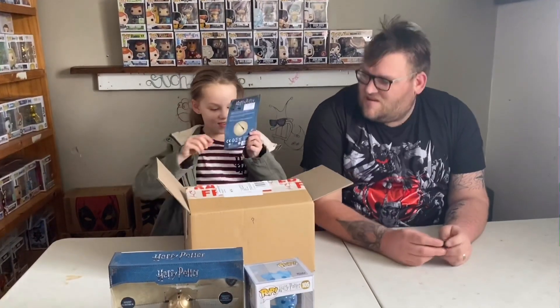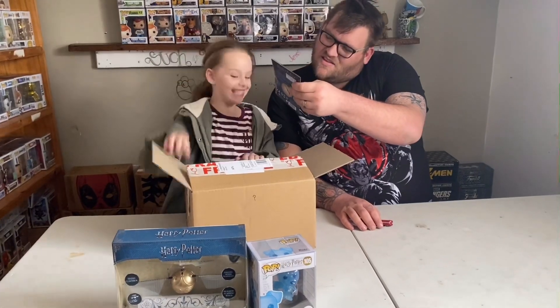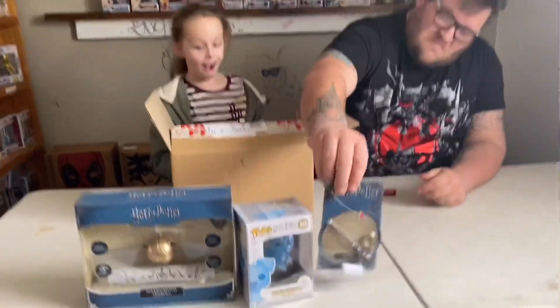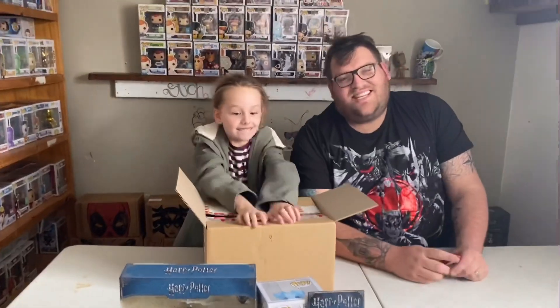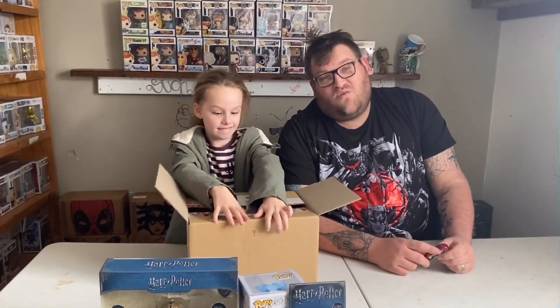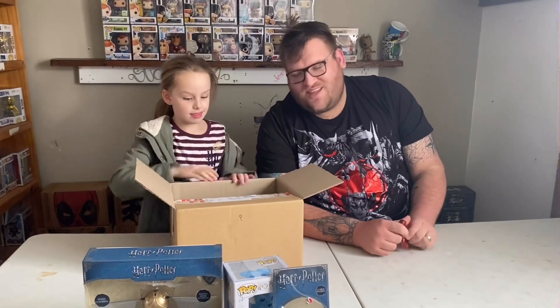What have you got there? A little half-and-half keychain - that's a keychain. So obviously guys, as you can tell, this is the $70 Wizarding World mystery box. I do believe there is more stuff in there.